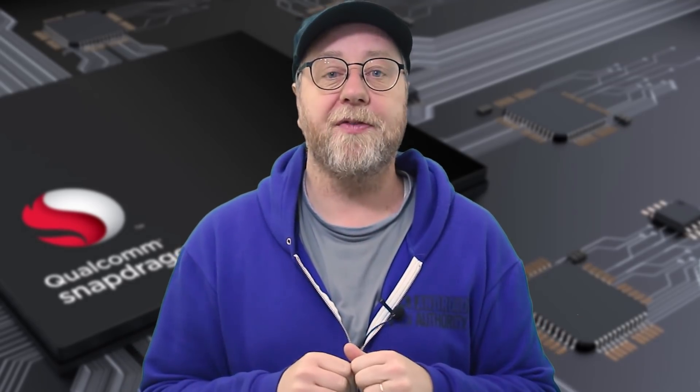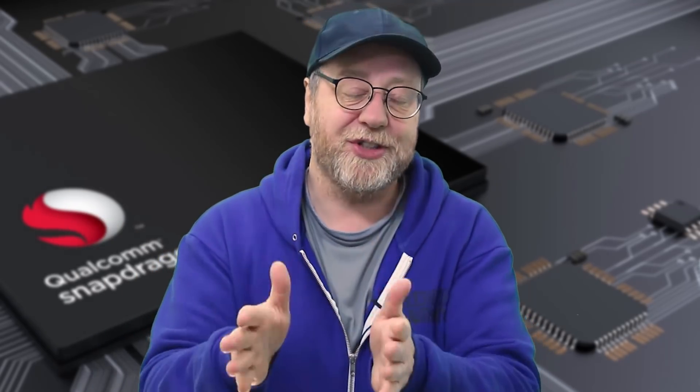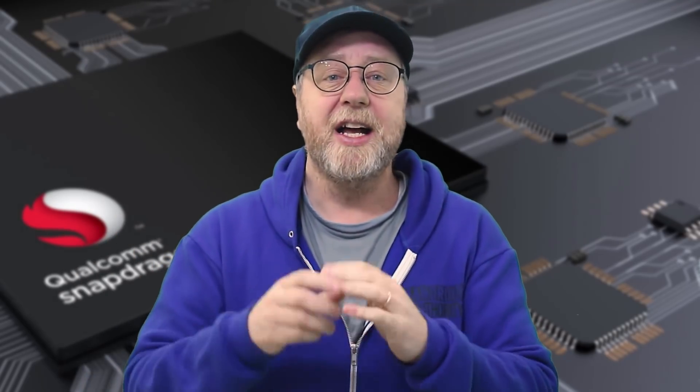Now if you're buying a smartphone with a Snapdragon processor, you'll discover there are many, many different types of Snapdragon processor. Qualcomm have different series of processors: the 800 series, the 700 series, the 600 series, and so on. In the 800 series you get the flagship devices, in the 700 series the upper mid-range or premium mainstream, the 600 series mainstream mid-range, and so on. There are other series below that.